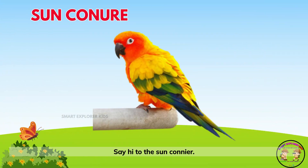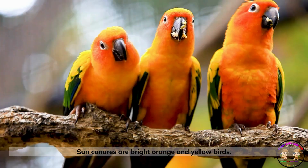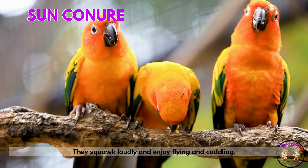Say hi to the sun conure! Sun conures are bright orange and yellow birds. They squawk loudly and enjoy flying and cuddling.